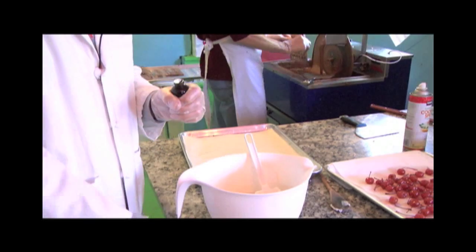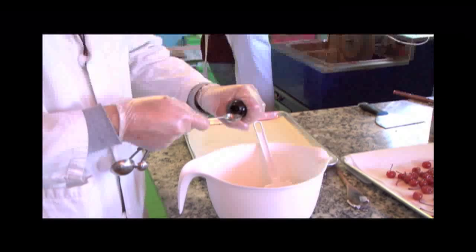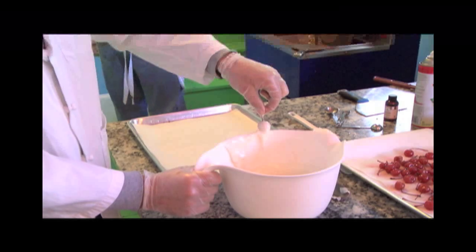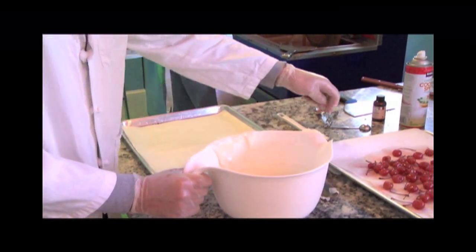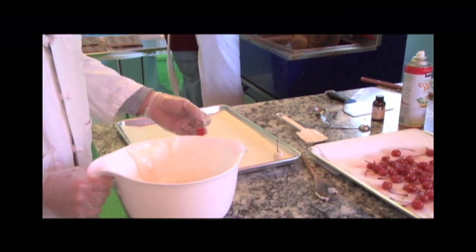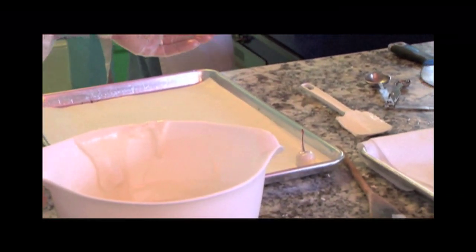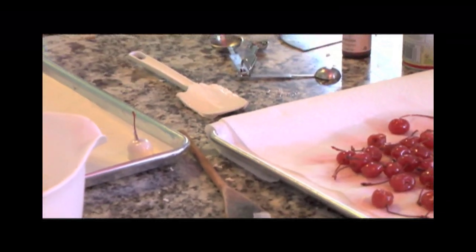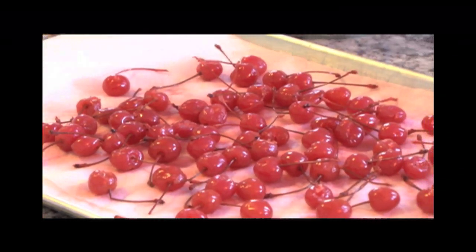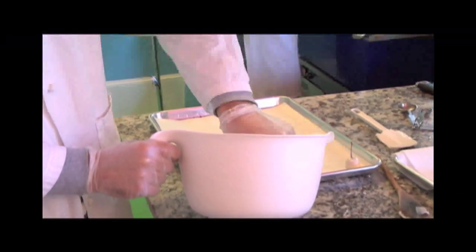We're going to add two teaspoons of invertase. Invertase is available at candy supply stores. You may have to reheat this several times, which is okay as long as you don't exceed 170 degrees. These are cherries with stems — they're all natural, with no Red 40. They are classic maraschino cherries in simple syrup with no high fructose corn syrup — all natural. We're going to dip them into the fondant by the stem.